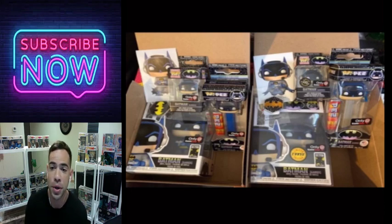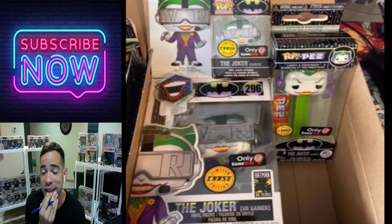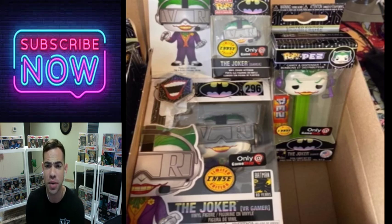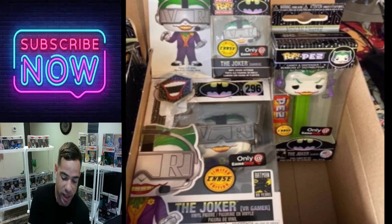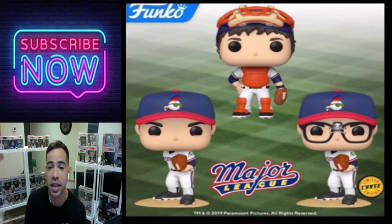We have some DC chase Funko Pops — these are the gamer ones. I love the Batman one, it looks really good, but I like the Joker even better in the gamer box. At first I didn't know what to think of these, but they're on my list for some of the best pop chases of 2019. Good job Funko for producing some cool chases.